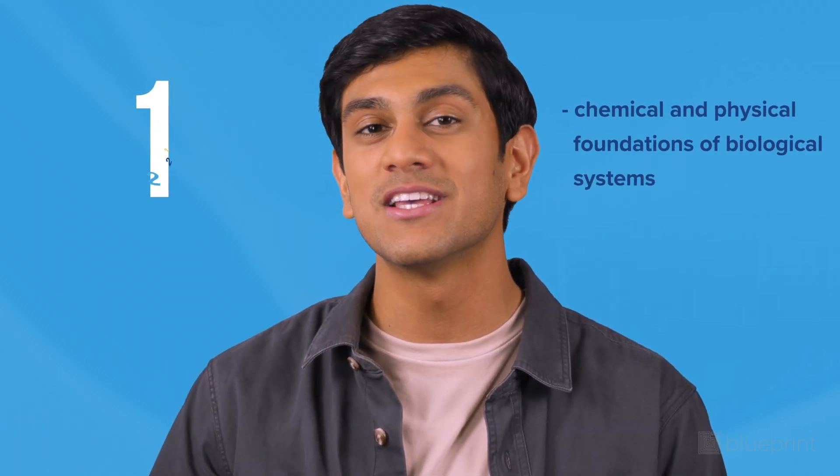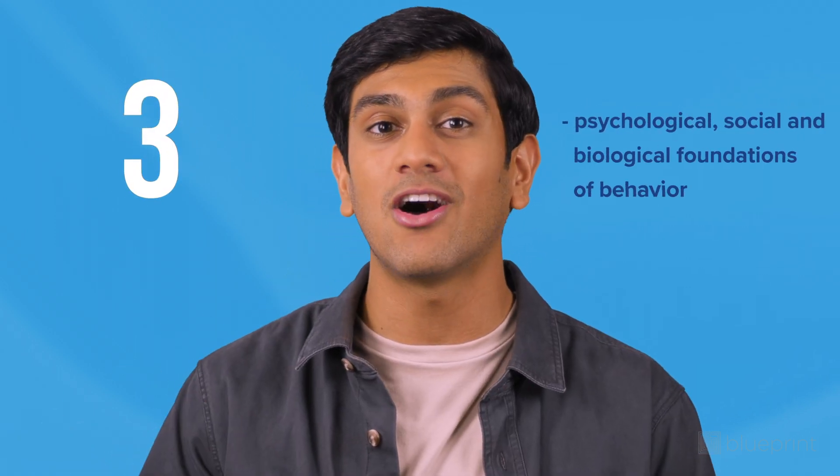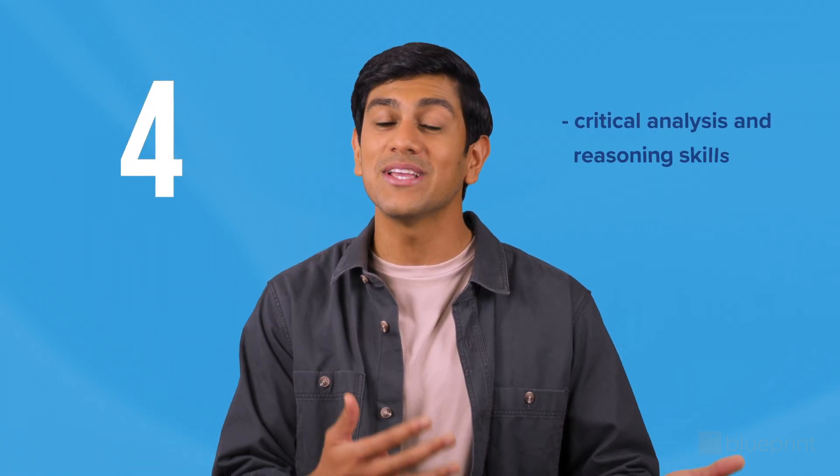All of this is broken down into four sections on the MCAT: one, chemical and physical foundations of biological systems; two, biological and biochemical foundations of living systems; three, psychological, social, and biological foundations of behavior; and four, critical analysis and reasoning skills.